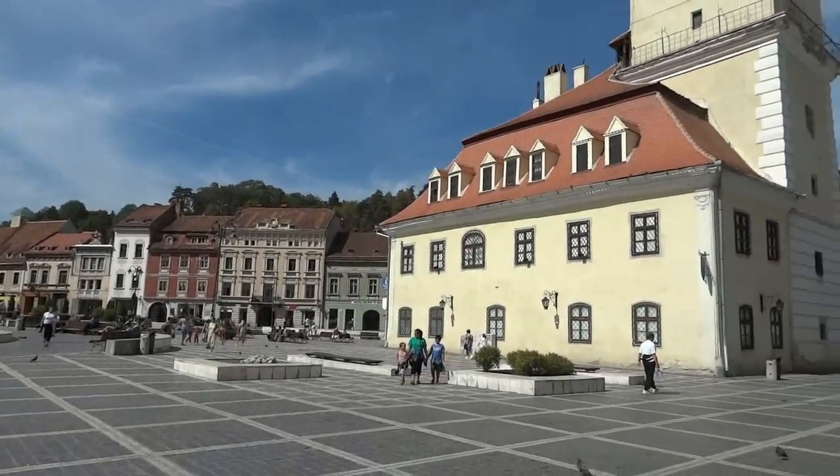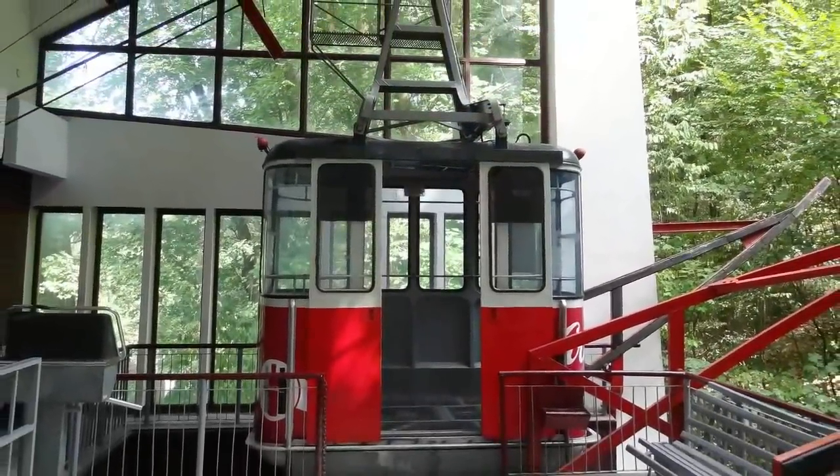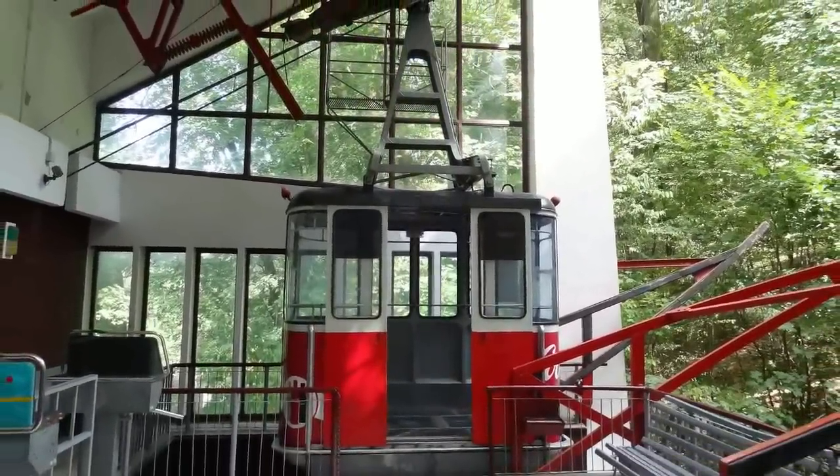After our stay in Gura Humorati, we rode a train to Braslov and stayed in the old town. During our visit, we took a cable car to the top of the nearby hill that overlooks the city.